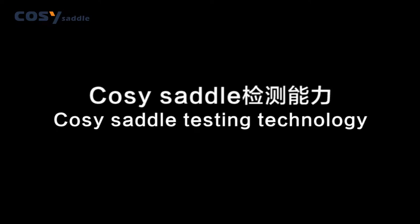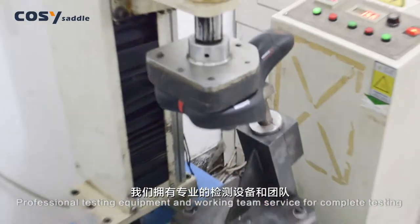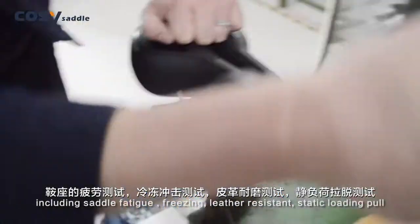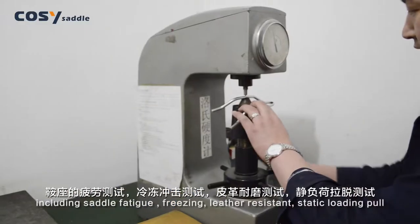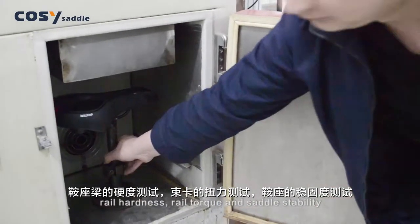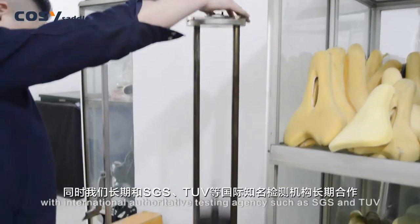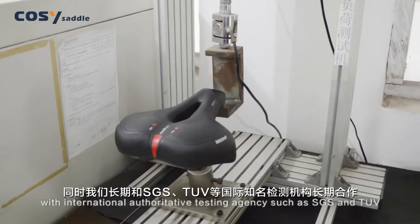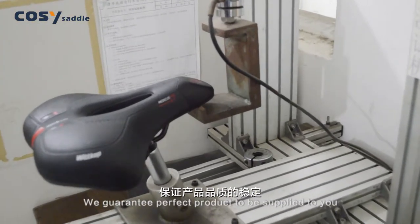Cozy Saddle testing technology: Professional testing equipment and a working team provide complete testing services, including saddle fatigue, freezing, leather resistance, static loading pull, rear harness, rear torque, and saddle stability testing. Moreover, we have long-term cooperation with international authoritative testing agencies such as SGS and TUV. We guarantee a perfect product to be supplied to you.